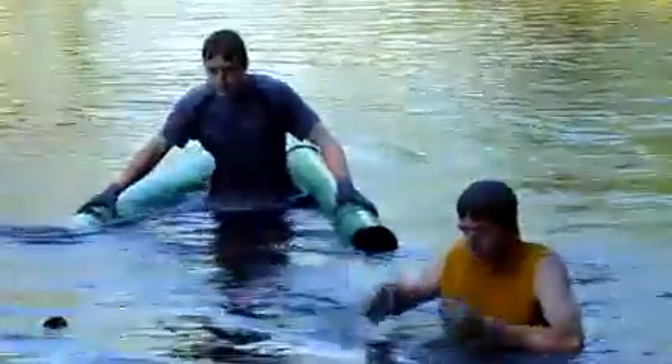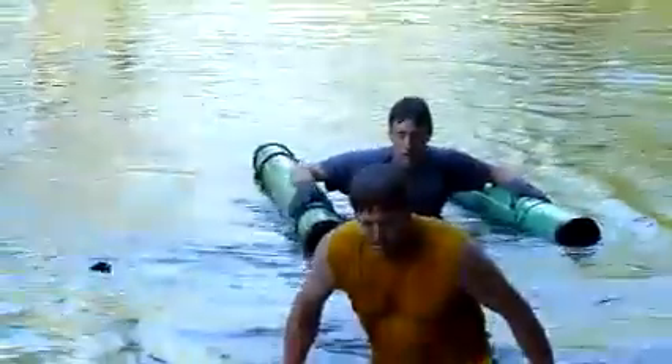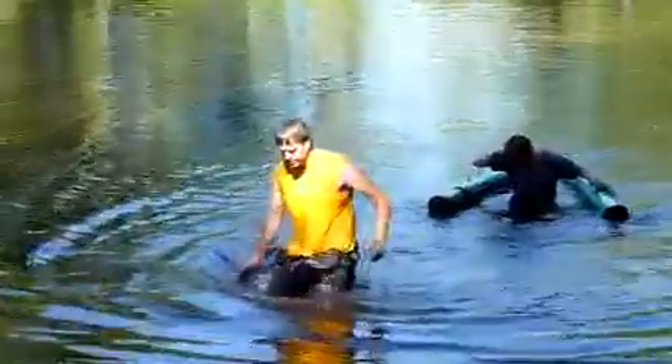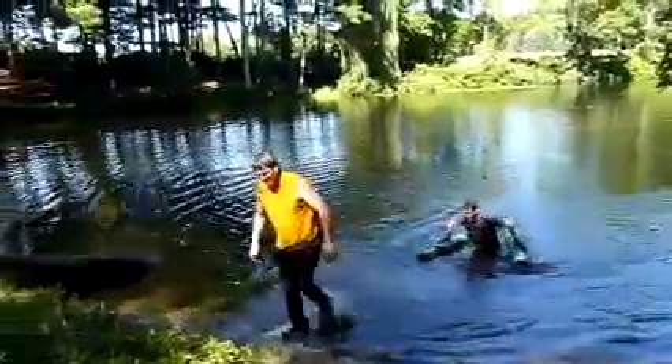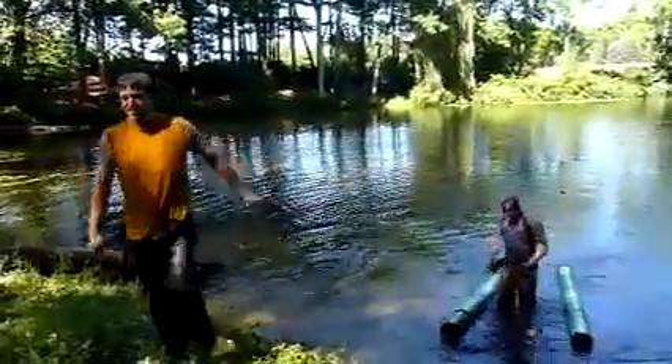All right, that's two. They've been at it most of the day constructing the cages and measuring. The water is noticeably warmer when you get into the shallower area.